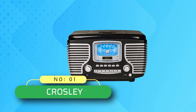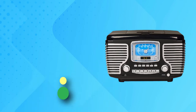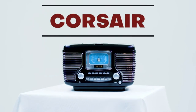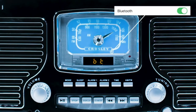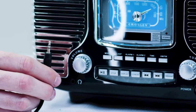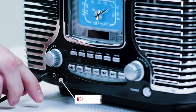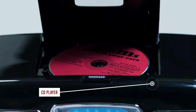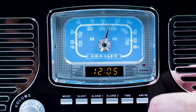Number one: Crosley clock radio CD player. An alarm clock CD radio should not be boring. If you want something beautiful, you will appreciate the retro-inspired look of this model. It will double as a functional home accessory. More than its looks, it also stands out because of the full-range stereo speakers located under the pretty grills.